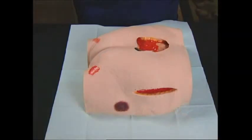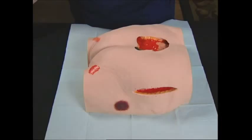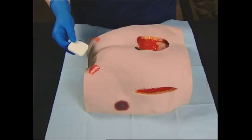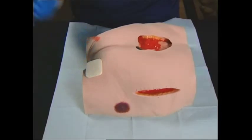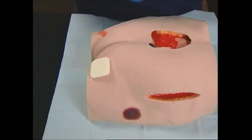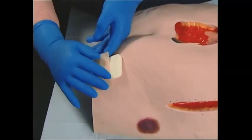Foam dressings are relatively straightforward to apply. First, cleanse the wound area and dry the surrounding skin. Next, select a size of foam slightly larger than the wound; if necessary, cut the foam to shape. Now place the smooth, shiny side of the dressing directly over the wound surface. For venous leg ulcers, the foam should be secured in place with a suitable bandage, such as a compression bandage, provided there are no contraindications.